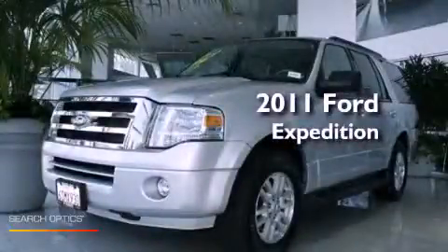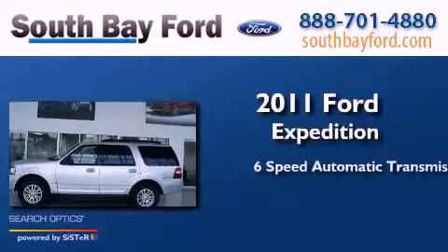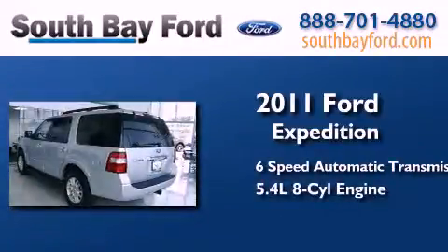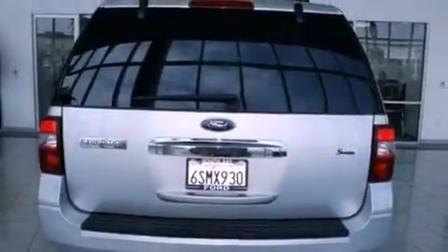This is a 2011 Ford Expedition. This SUV has a 6-speed automatic transmission and a 5.4-liter V8. Its top features include skid plates and third-row seating.